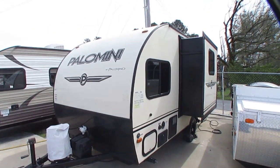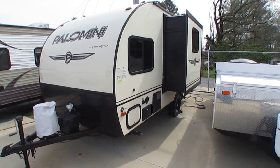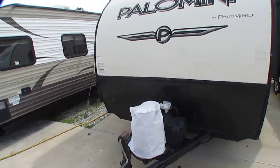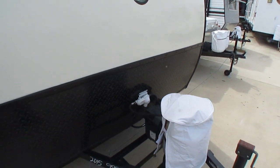It's got four stabilizer jacks, a good look to it, and it's very aerodynamic. 2,773 pounds is not a lot of weight to tow — those of you with smaller vehicles, this might be a great choice. It's got the black diamond shield at the bottom, a rock guard protecting from debris and rocks.